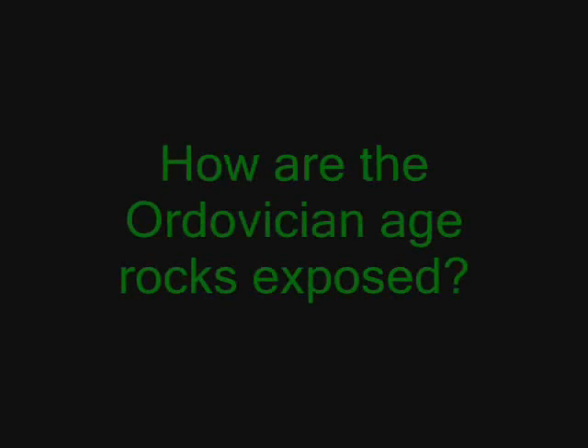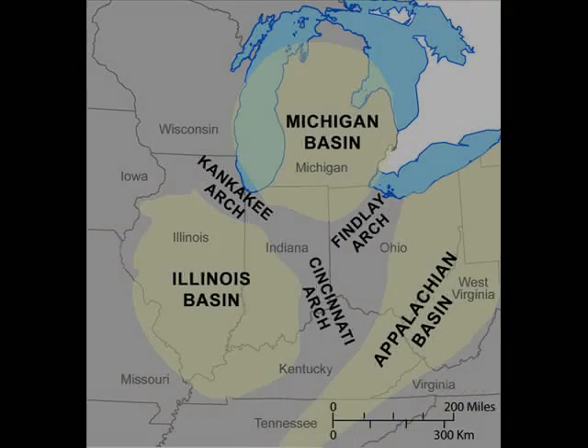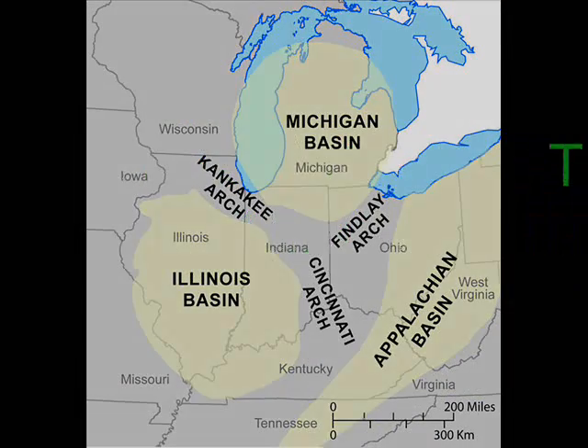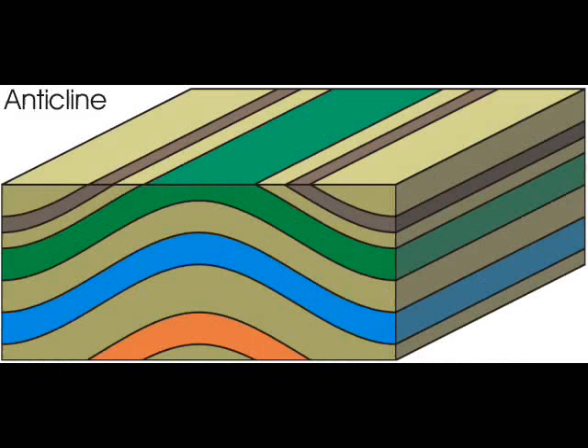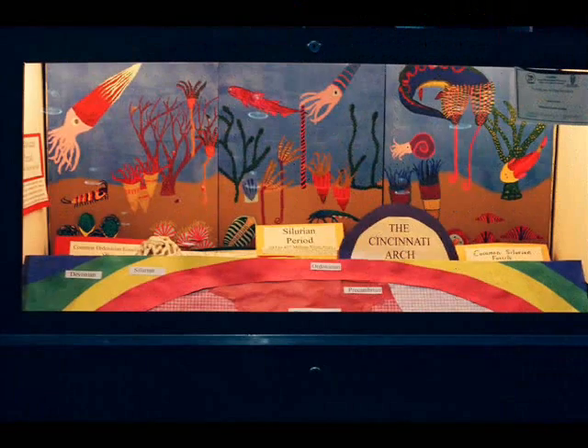Ordinarily, Caesars Creek would not exist and would be buried deep beneath the surface. However, we owe our thanks to tectonic activity that created the Cincinnati Arch. The arch is an anticlinal geologic structure that started forming somewhere around 400 million years ago. Heavy erosion ate away at the uplifted material and exposed the Ordovician rocks beneath. Uplift and erosion continued through the Late Pennsylvanian, leaving the area as we now see it.